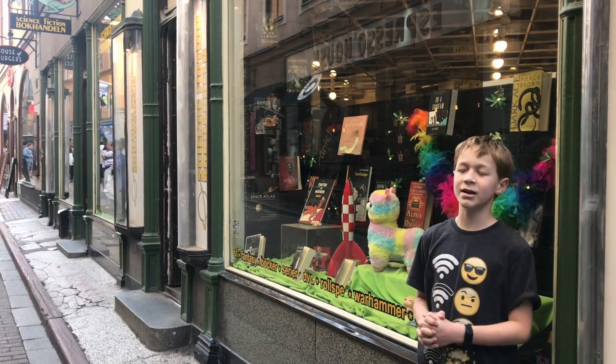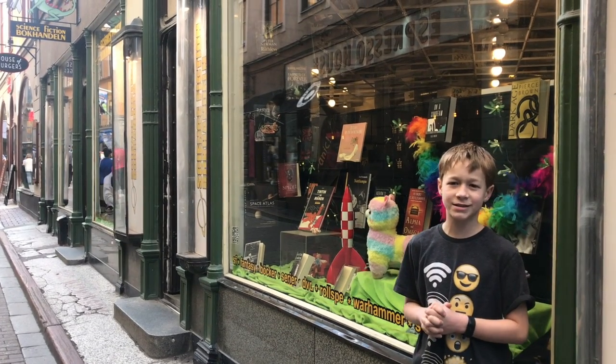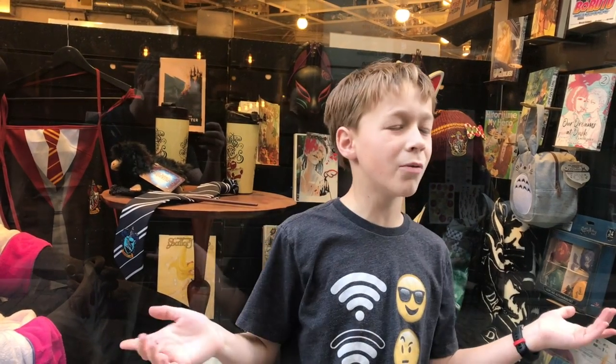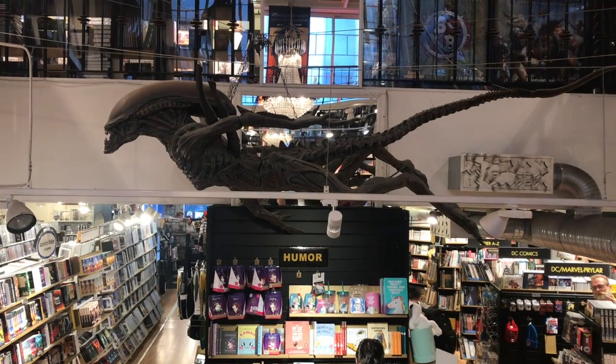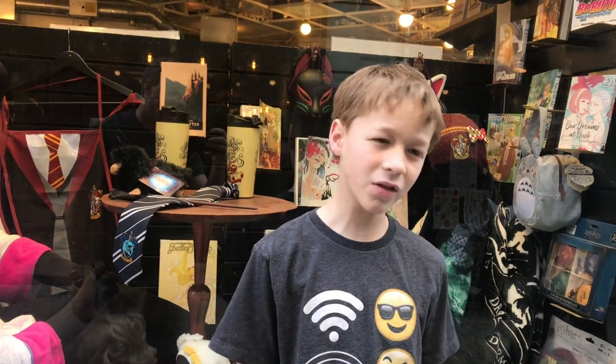My dad is really into sci-fi, so when we saw this shop he forced me to tell you guys about it. We went in there and it was like a nerd's paradise. There was Arda Bay and Star Wars, and there was even a full-scale xenomorph hanging from the ceiling — which I might not sleep for a couple of days, but at least it was awesome.